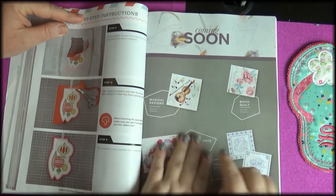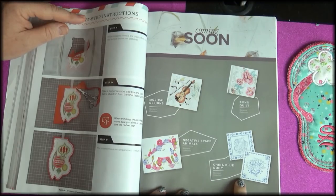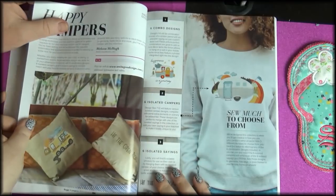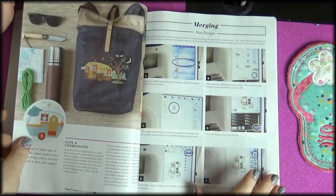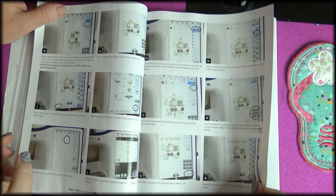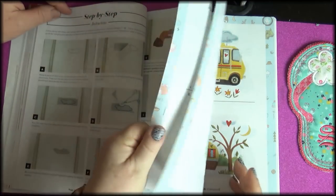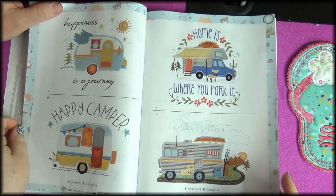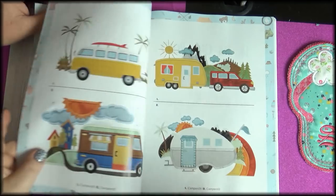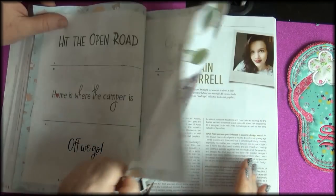Coming soon: musical designs — do you see that? That's beautiful negative space — I love that. China blue quilt gorgeous, boho quilt even more gorgeous. Happy campers — so different. Campers to stitch out with perfect instructions. A little bit of applique. 'Home is where you park it' — I like these glamping designs. And the lettering for it — you can change the lettering if you want.